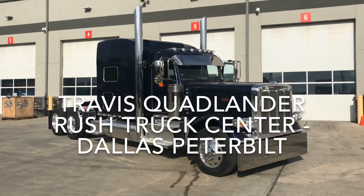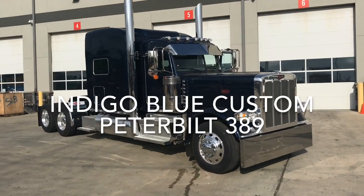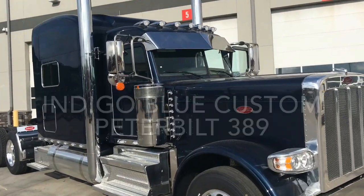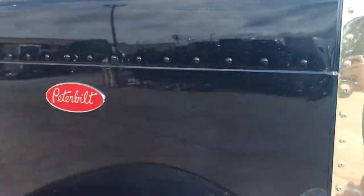Hi everyone, it's Travis Quavander here at Rush Truck Center's Dallas Peterbilt, bringing you another custom 2020 Peterbilt 389. This one is in a beautiful indigo blue color. Take a look at that in the sunlight — you can see a little bit of a pearl flake in there.